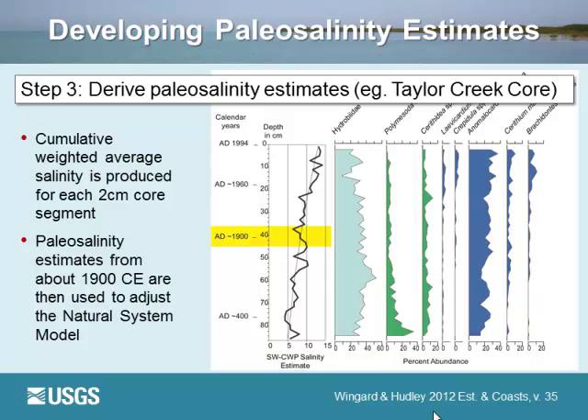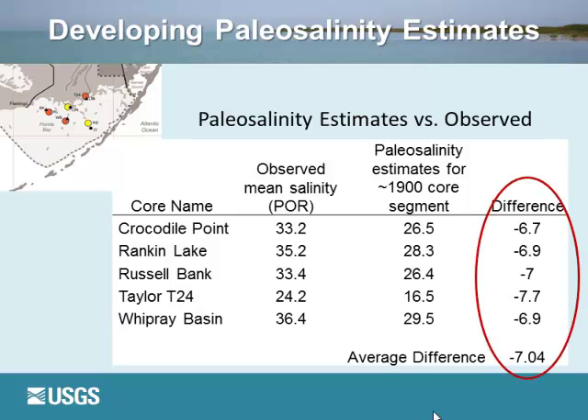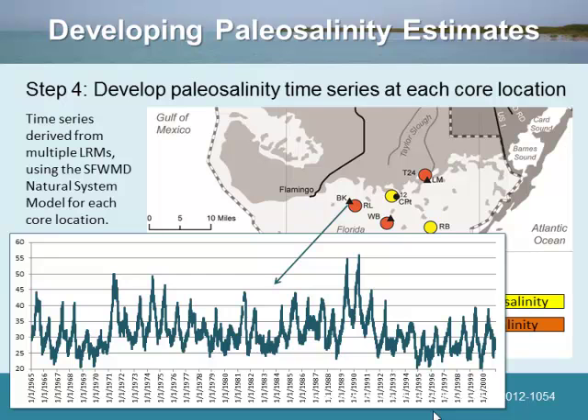We plot this average value and focus on the part of the core right around 1900, which we know from pollen, lead-210, and carbon dating. When we calculate that number for each core and compare it to the modern station data, there is a difference of at least seven parts per thousand average over all five sites. So in the past, the salinity was at least seven parts per thousand less than in the modern environment.